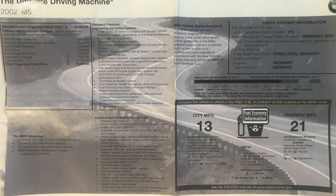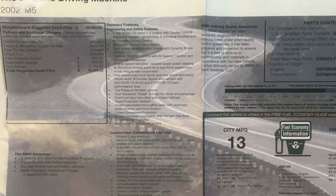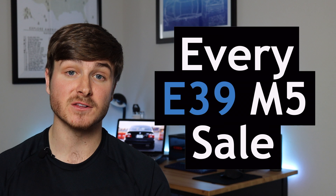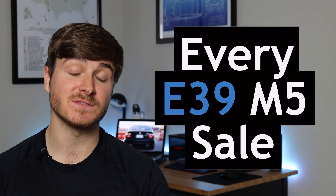All of this performance wrapped up in a sleek and luxurious package came at a cost, with most brand new E39 M5s falling somewhere between $70,000 and $75,000. But that was two decades ago. In today's video, we're analyzing every E39 M5 sale on the automotive auction site Bring a Trailer to see how time has influenced the value of these cars.